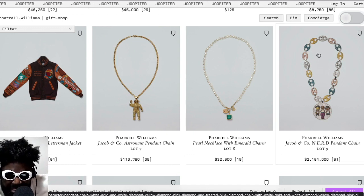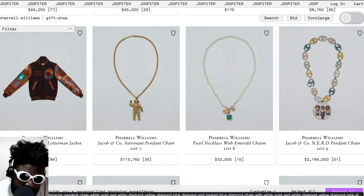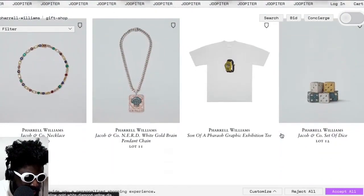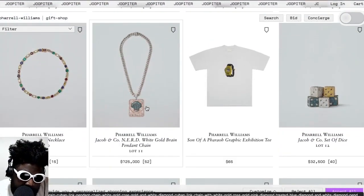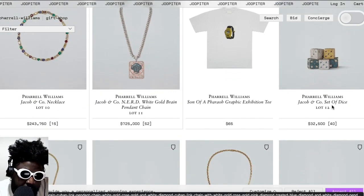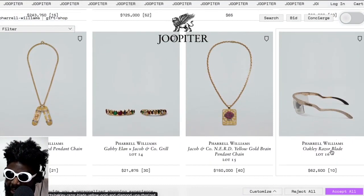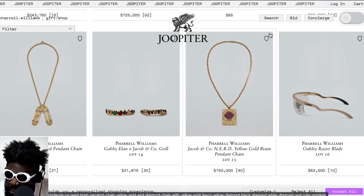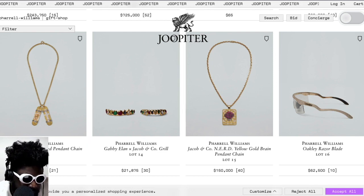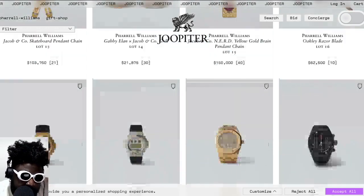I remember when he debuted that chain — it was the first time I saw that particular link, and it features a pendant with the members of N.E.R.D and the dog, which is pretty awesome. There's another chain featuring the N.E.R.D brain logo, another necklace from Jacob & Co with great emeralds, another set of dice from Jacob & Co — Jacob & Co was doing so much good stuff back in the day. You've also got diamonded-out Oakleys and a necklace with skateboards on it.